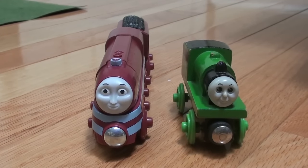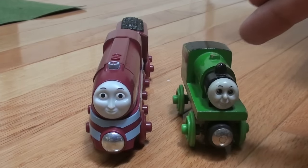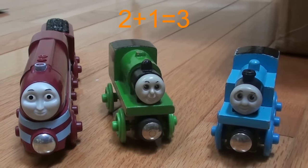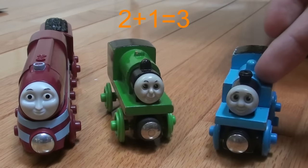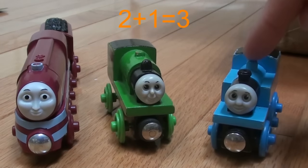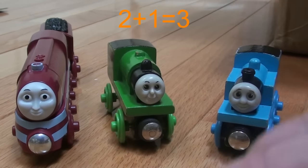Okay, here we have 1, 2 engines, but look, Thomas wants to join in too. We must add him. 1, 2, 3. Let's do that together: 1, 2, 3. 2 plus 1 equals 3.